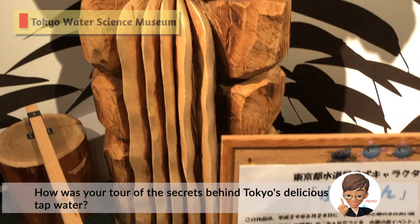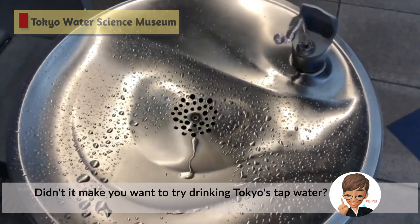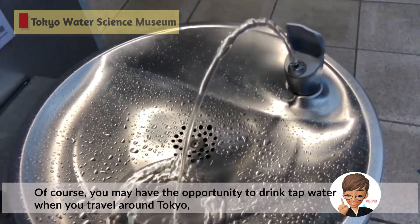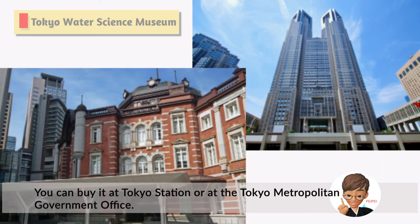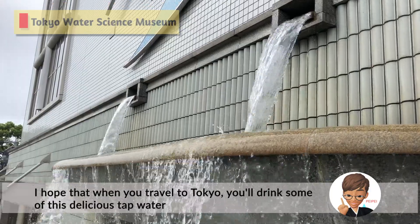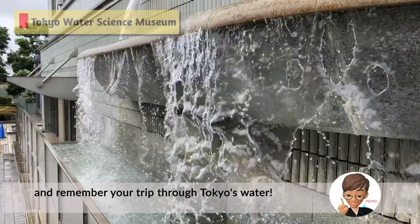How was your tour of the secrets behind Tokyo's delicious tap water? Didn't it make you want to try drinking Tokyo's tap water? Of course you may have the opportunity to drink tap water when you travel around Tokyo, but you can also buy tap water in pet bottles as souvenirs at Tokyo Station or at the Tokyo Metropolitan Government office. This is a sign of confidence that the water is as good as mineral water. I hope that when you travel to Tokyo, you'll drink some of this delicious tap water and remember your trip through Tokyo's water.